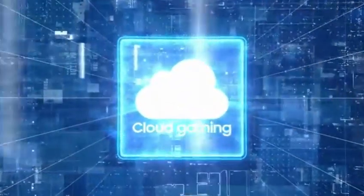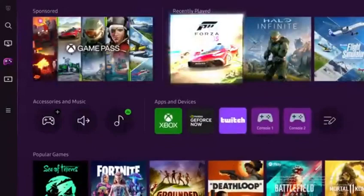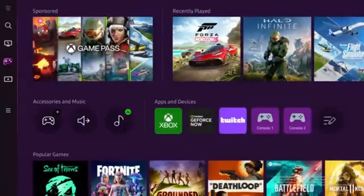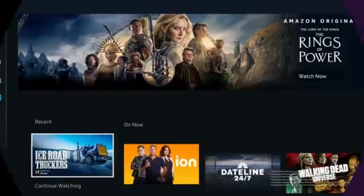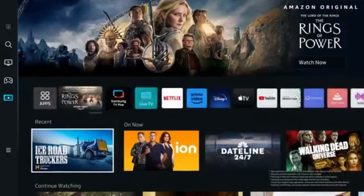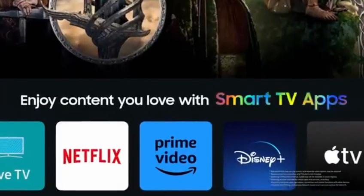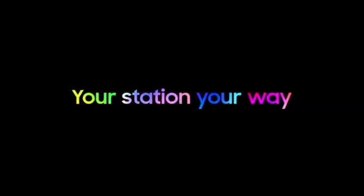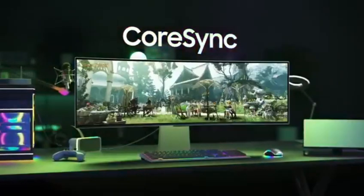Aside from excellent picture quality, many new Samsung monitors incorporate their proprietary Tizen OS smart platform, which allows you to stream content without a PC. The biggest disadvantage of Samsung is that their budget monitors typically perform poorly and do not compete well against other budget options. The Samsung Odyssey OLED G9 G95SC is a high-end 49-inch QD-OLED monitor from Samsung.